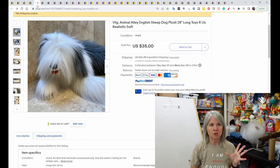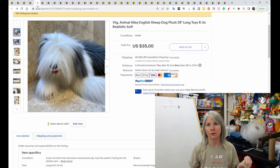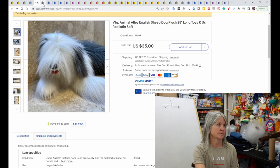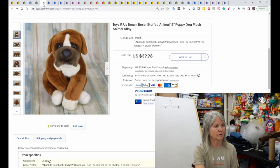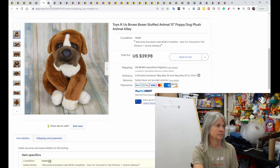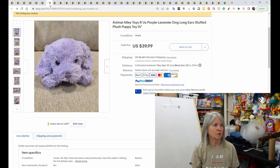I talk about selling dogs quite often — I do really well, especially when you can figure out the breed and put that in the description. This is an English sheepdog, 28 inches, sold for $35. Another favorite: a cute little boxer, 13 inches, sold for $39.98. Also a purple/lavender dog plush, 14 inches, sold for $39.99.